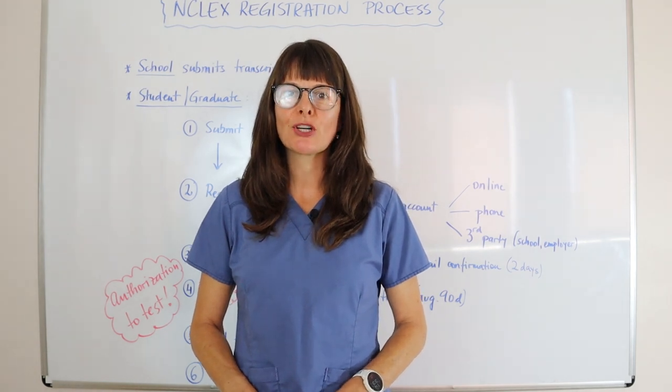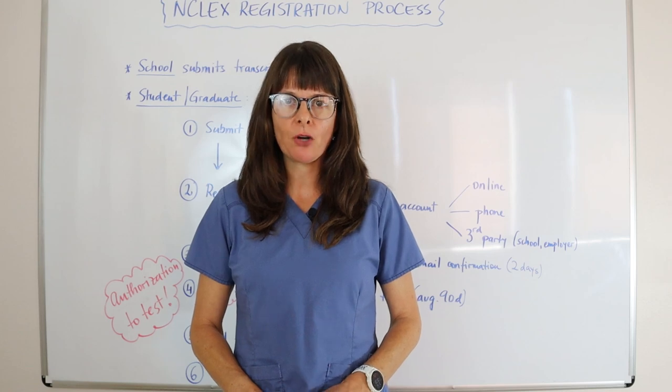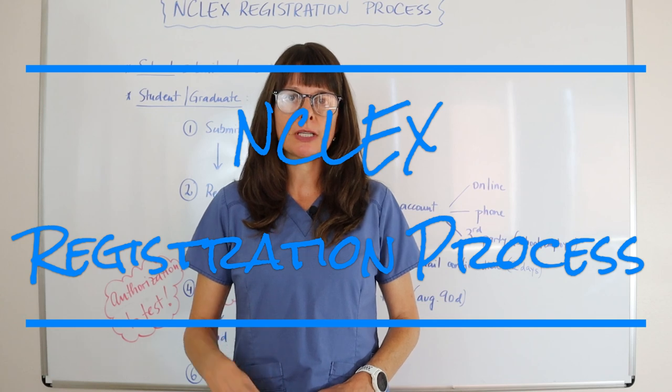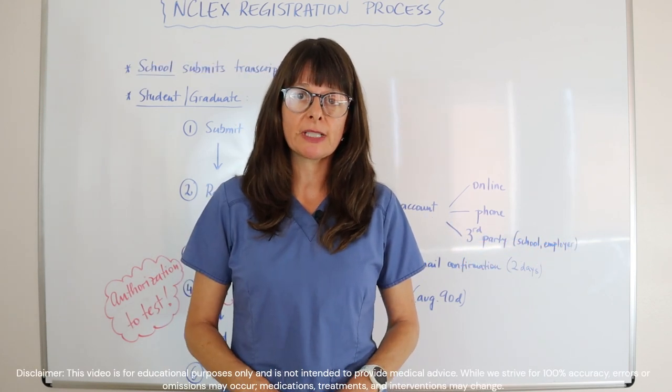Congratulations! You've passed nursing school and graduated. Now it's time to prepare and register for your NCLEX, your licensure exam. Let's take a look in today's video about how to best go about that and how the process actually takes place.